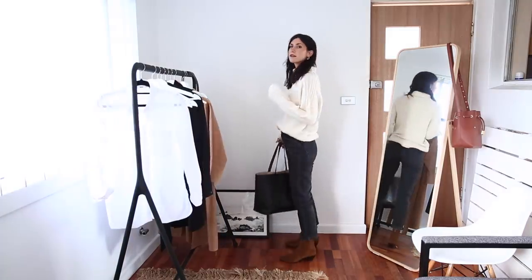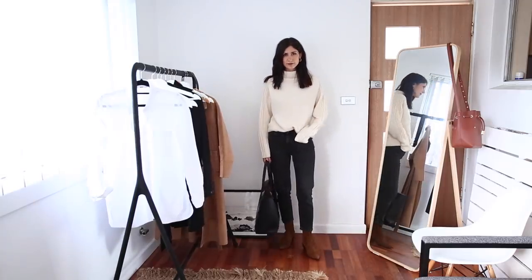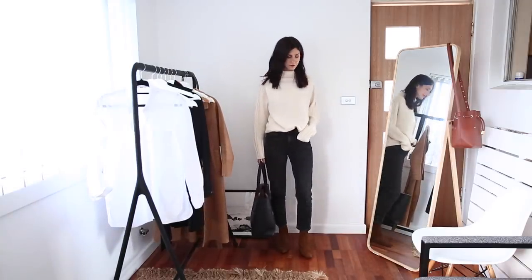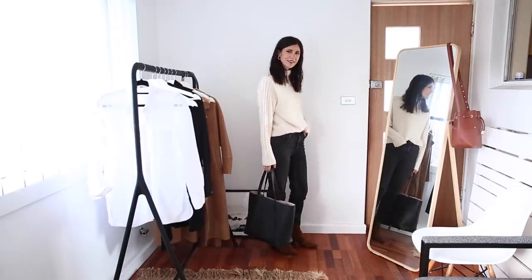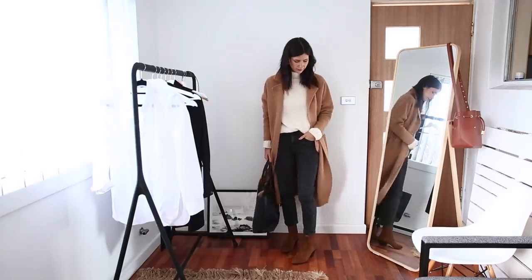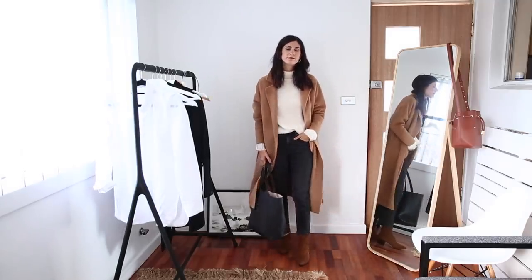For the next outfit, I'm keeping the jeans on but switching out that white shirt for the white oversized sweater, which I've done a little half tuck — tucked in the front but loose at the back. I've paired this with those brown suede boots and the camel coat. I really like this combination because it's such an easy winter outfit.